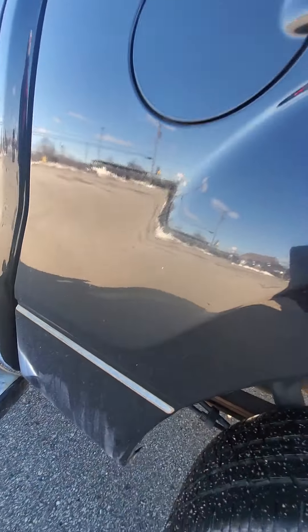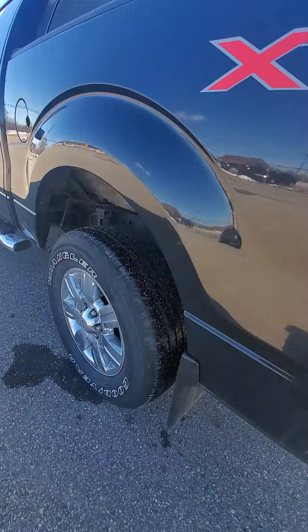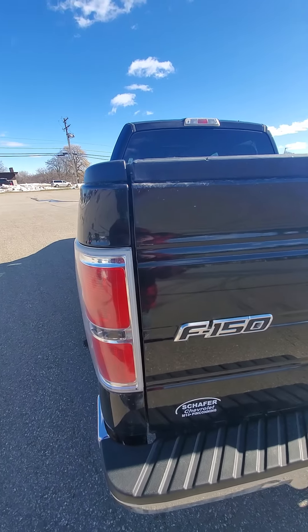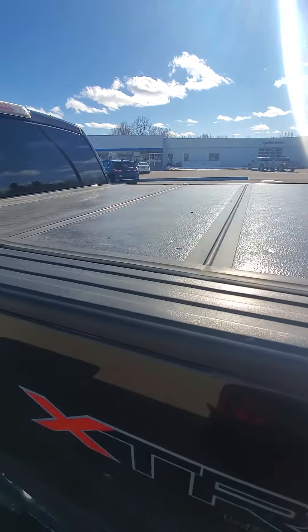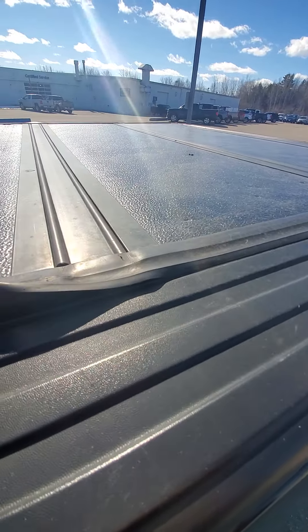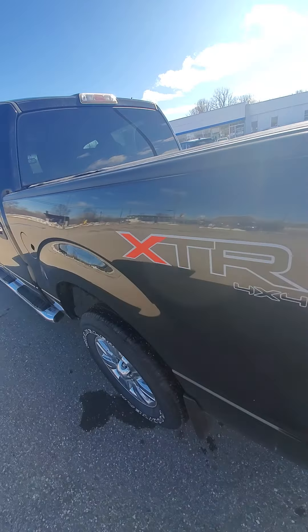The cab corners are pretty decent. I'll crawl underneath it here in a minute. Looks like it's got a tri-fold tonneau cover. Looks like it's seen some better days, but better than nothing in my opinion. It's got the five and a half foot box.